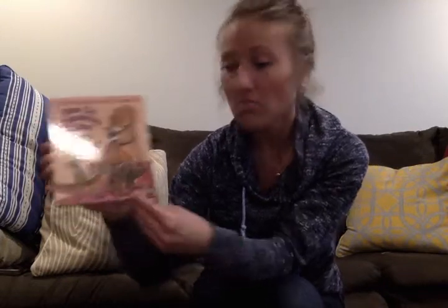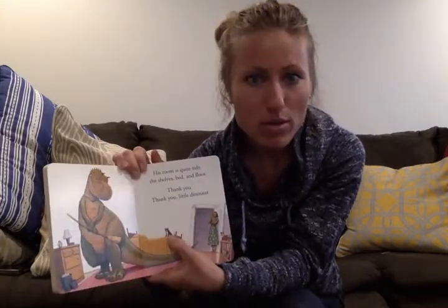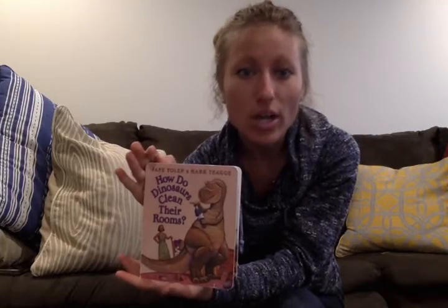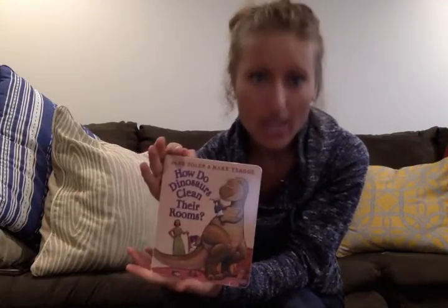I liked that book. At the back it says that there are some other dinosaur books that Jane Yolen and Mark Teague have written: How Do Dinosaurs Say Goodnight?, How Do Dinosaurs Get Well Soon?, and How Do Dinosaurs Count to Ten? This book was How Do Dinosaurs Clean Their Room? And I bet you could go clean your room with all the extra time you have. You could also maybe find a book to read to your pet at home, like this dinosaur had a pet on his bed. Or if you don't have a pet, you could read to a brother, sister, stuffed animal, or to mom or dad. So we can keep our brains growing through this time when we're not together. I miss you all and I hope to see you very, very soon.